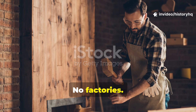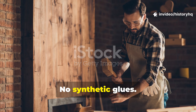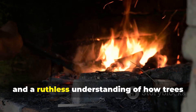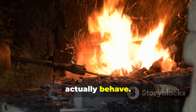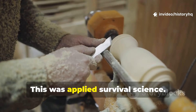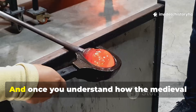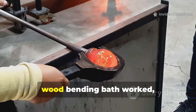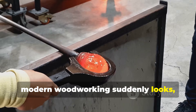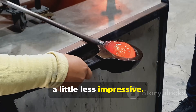No factories, no laminates, no synthetic glues — just heat, water, time, and a ruthless understanding of how trees actually behave. This wasn't folk magic; this was applied survival science. And once you understand how the medieval wood-bending bath worked, modern woodworking suddenly looks a little less impressive.